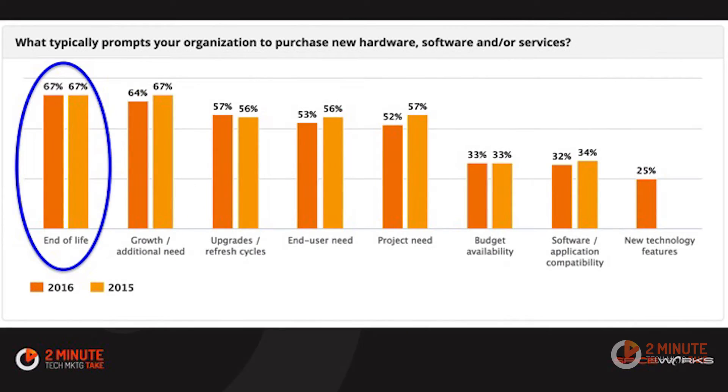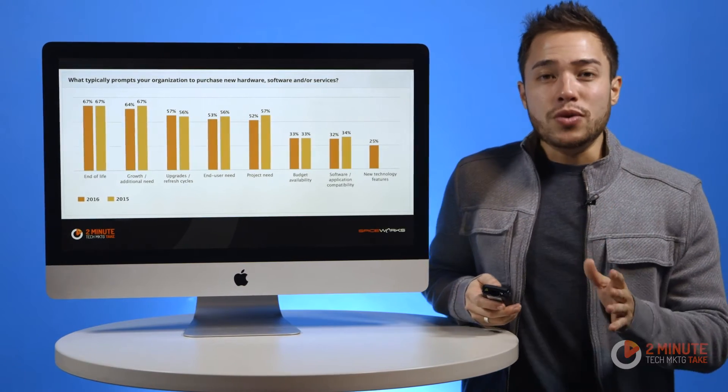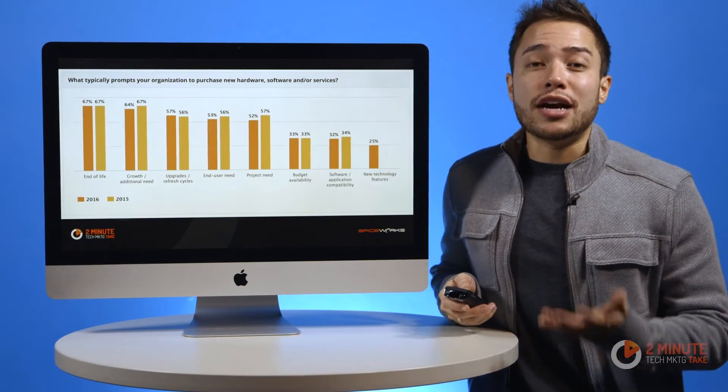Over 67% of IT pros are saying that the purchase driver this year is because of EOL. Cost still remains a factor, but if you as a tech marketer can show IT pros the value for the cost, you've got a shot.